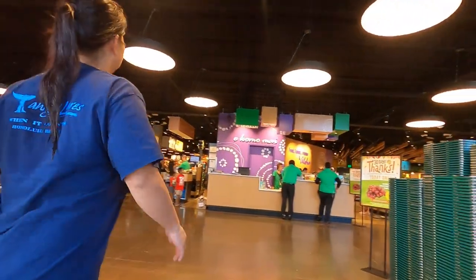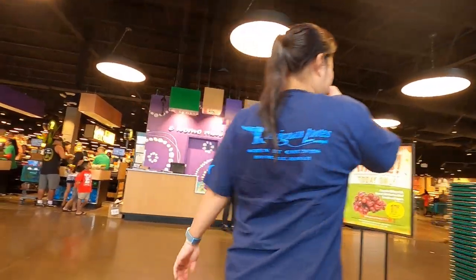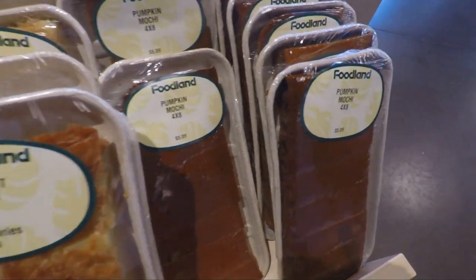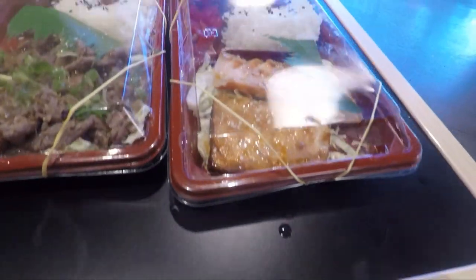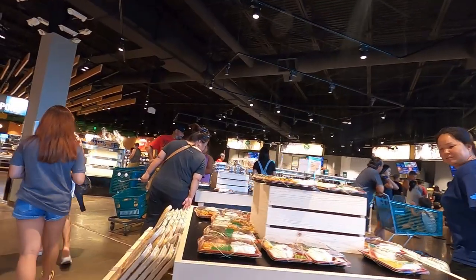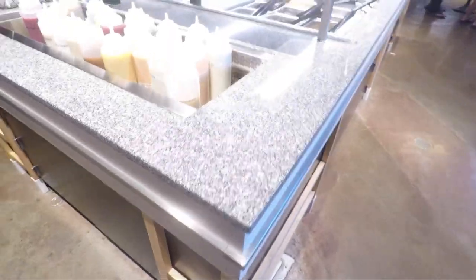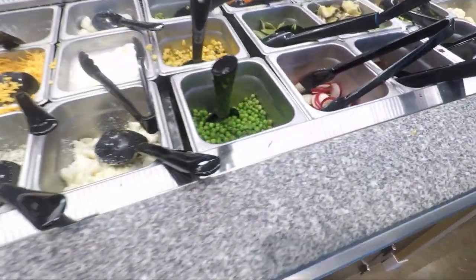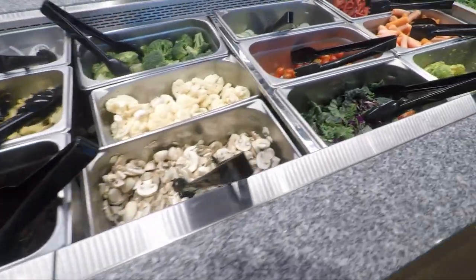I really like the Alamoana location. This was the old Babies R Us. And when you enter, there's a whole bunch of prepared foods — there's an Okazuya, pre-made bentos, mochis, a salad bar with lots of fresh greens, and also some hot food items.